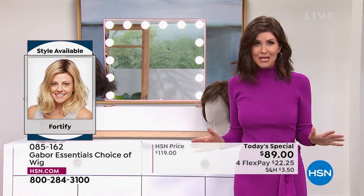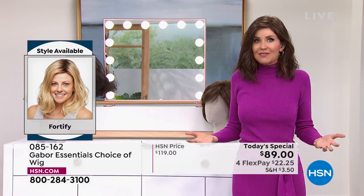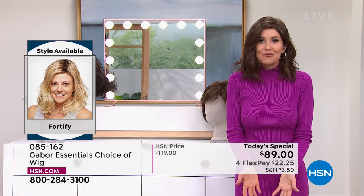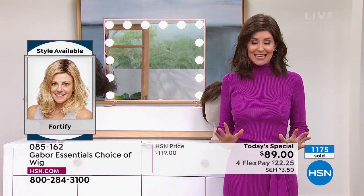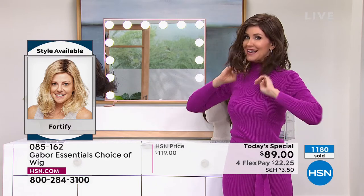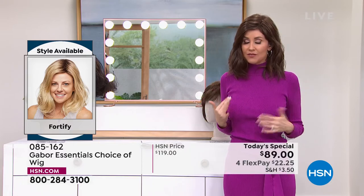Gabor is the number one worldwide largest wig manufacturer, with 52 years in business. If you can tuck it behind the ear and not know it's a wig or see any construction, that shows you the quality. This one is long enough that you could pull it back, put it in a braid, or even a ponytail or little updo. Over 300 people are on the phone waiting for the Fortify — it will sell out early.